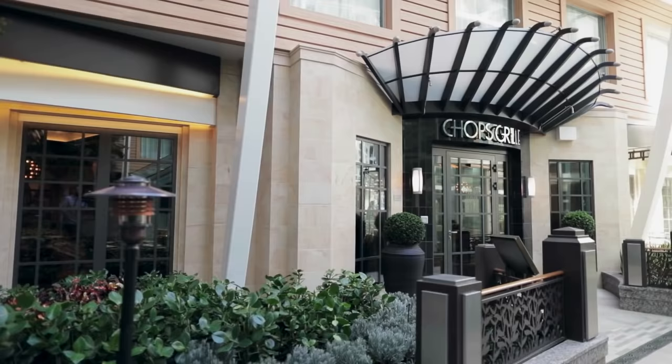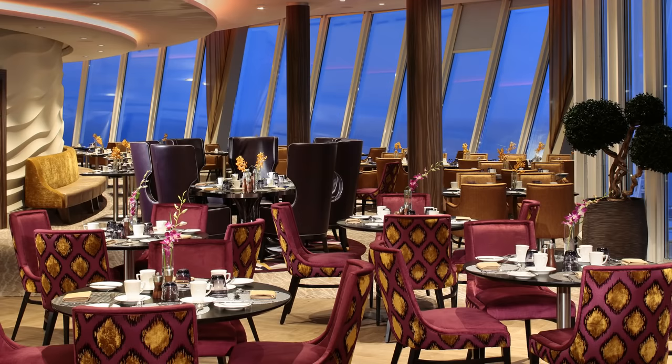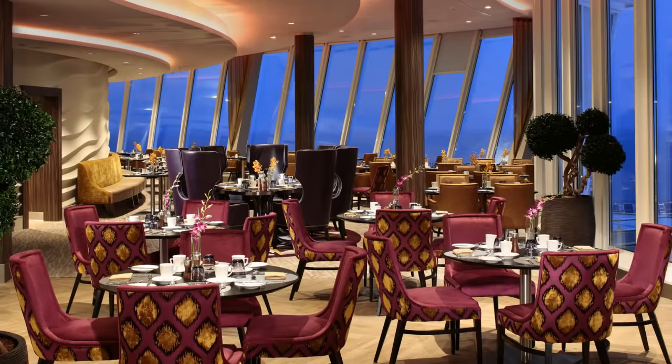If you prefer a more relaxed first-day meal, don't overlook Chop's Grill, Solarium Bistro, and Jamie's Italian, because they'll also be open for Embarkation Day lunch. And if you happen to be staying in a suite, definitely check out Coastal Kitchen — that's the suite-only restaurant, available for day one lunch and open to guests in a grand suite or above only.